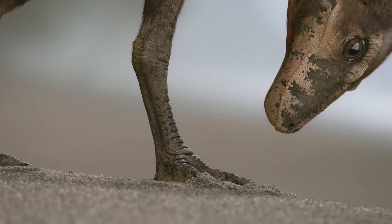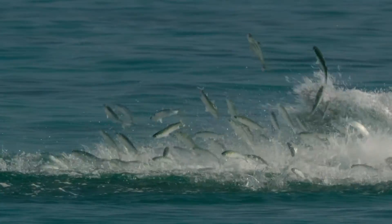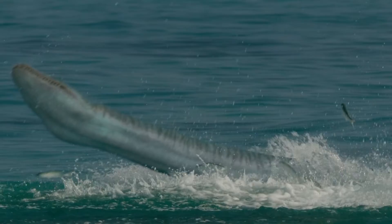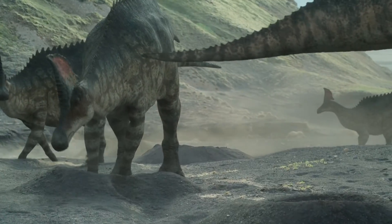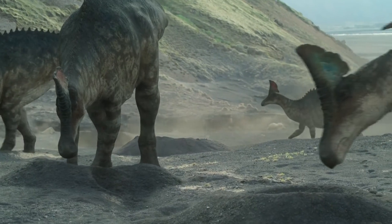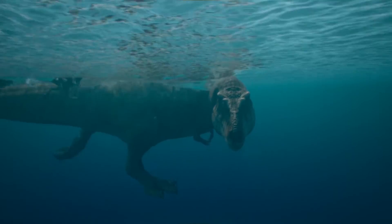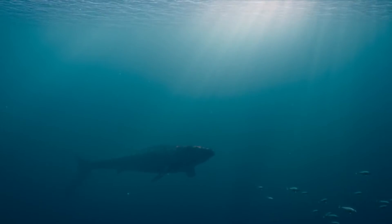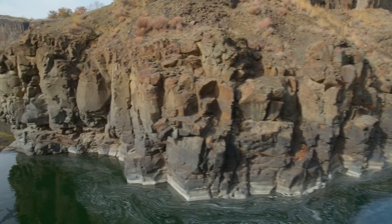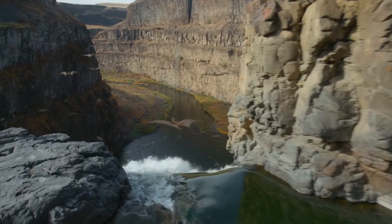Their natural instincts are depicted based on modern animals — they know how to hunt and catch food, survive weather and predators, and know when and where to nest. The scenes are set in different biomes: ocean coasts, deserts, volcanic areas, swamps, forests, rivers, and ice worlds.